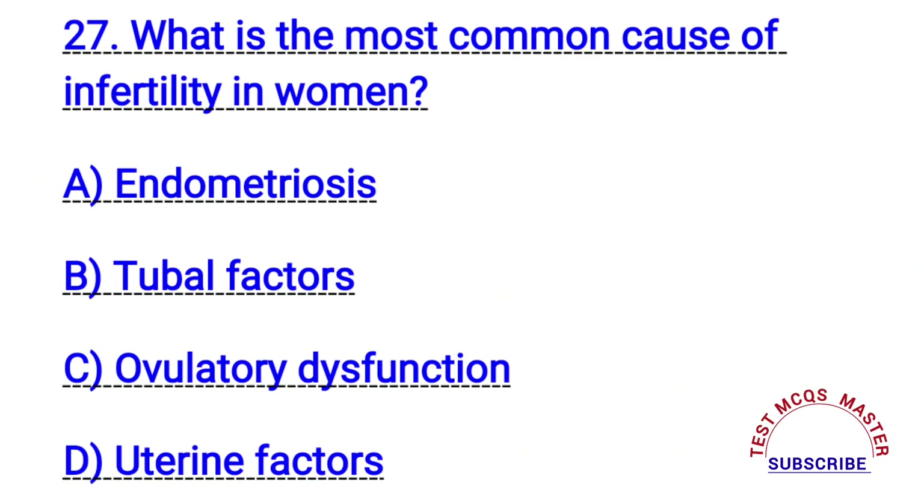Question number twenty-seven. What is the most common cause of infertility in women? The right answer is C. Ovulatory dysfunction.